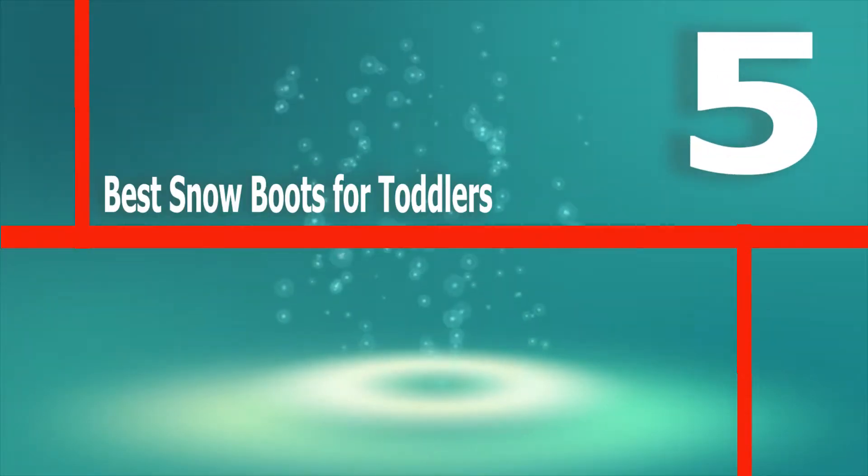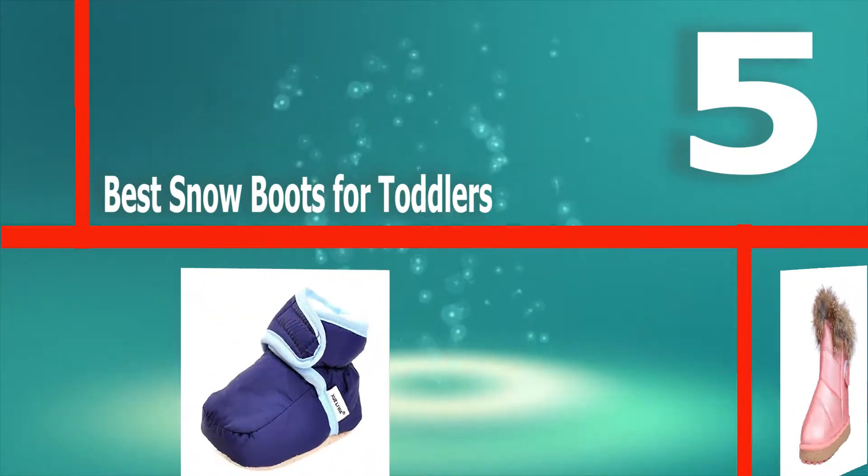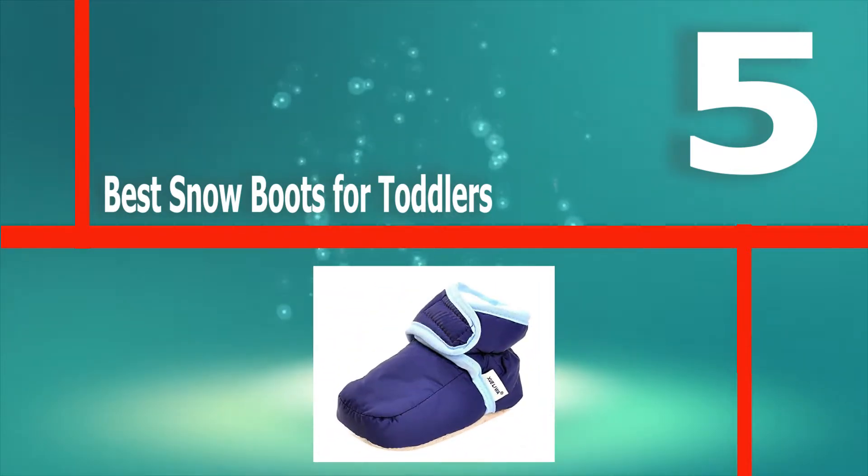Hello guys, welcome back to Top Home Guide. Today I am going to talk in this video about best snow boots for toddlers that you should buy. Let's get started.